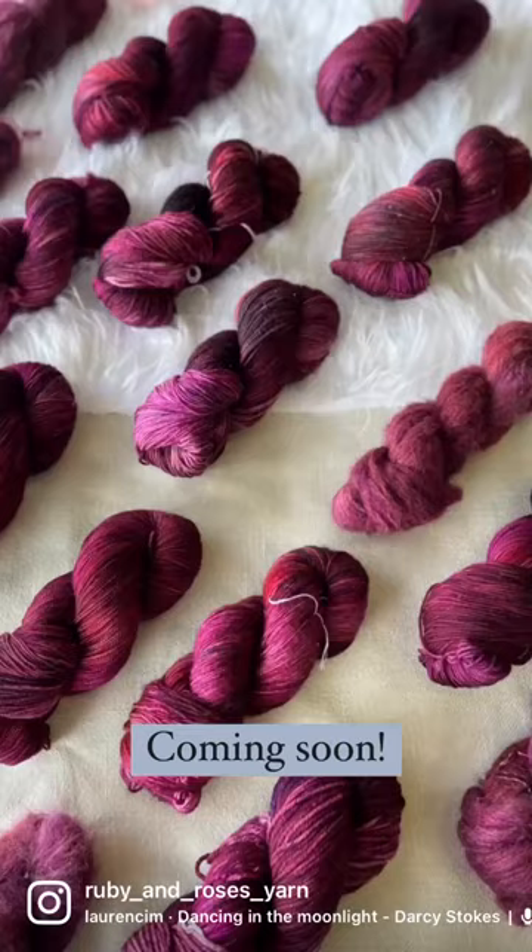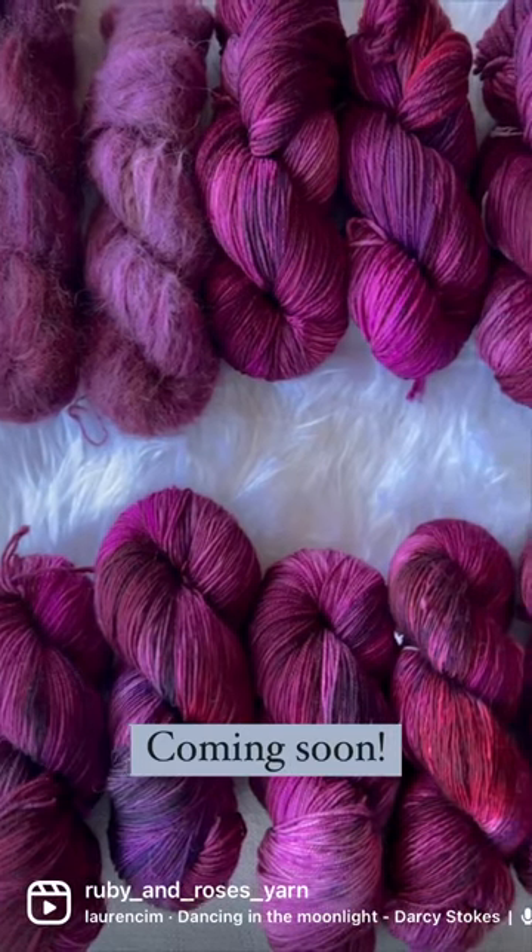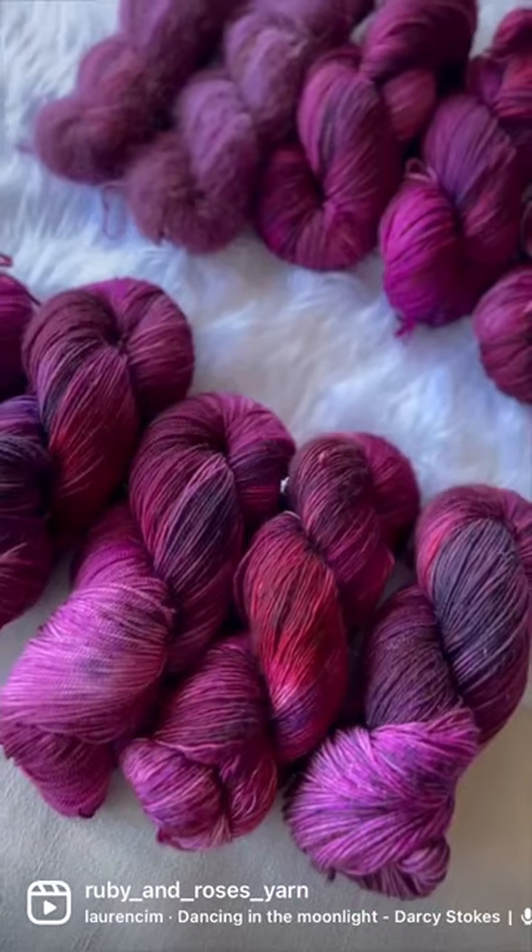Let's skip to the good part with these brand new colorways. Mont Blanc has layers of plum, eggplant, and mulberry, as well as a light speckling of black that really ties in that dash of burnt orange.